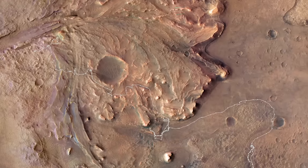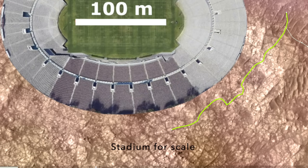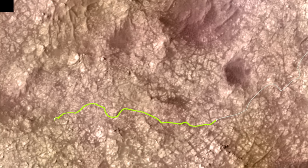Perseverance is currently making its way through the intensely fractured terrain known as the Margin Carbonate Unit. Recent drives show that its autonomous navigation system has had to divert around obstacles it considers hazardous. What happened on its New Year's Day drive is a bit of a mystery, starting with the way it turned back on itself, driving about 20 meters before diverging and then completing a full loop.